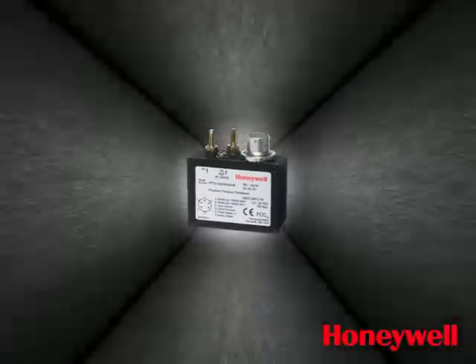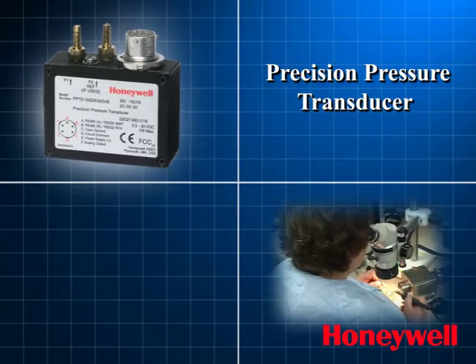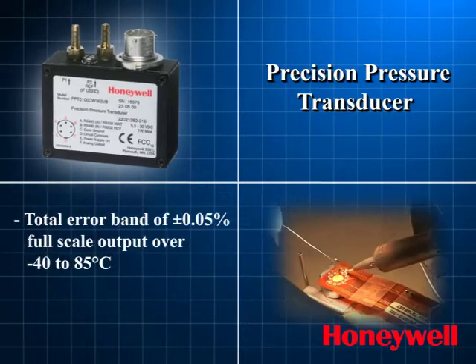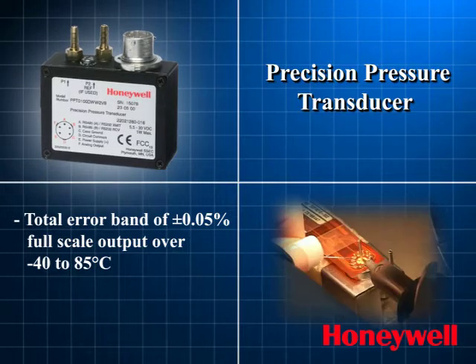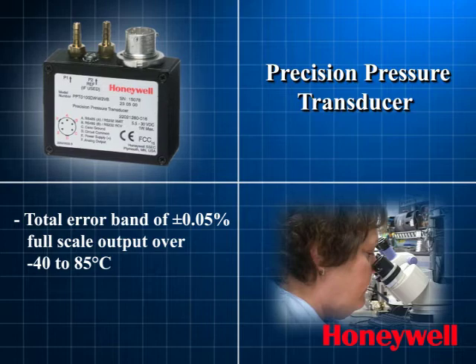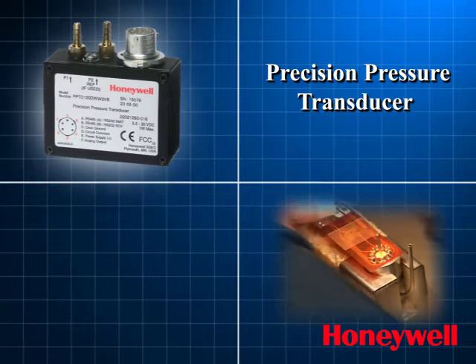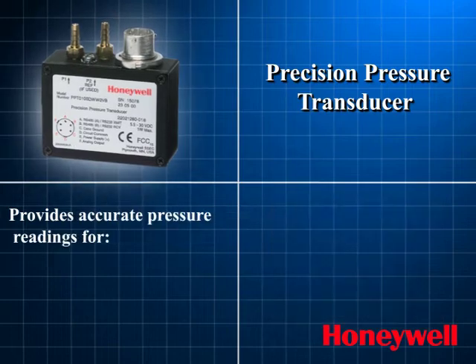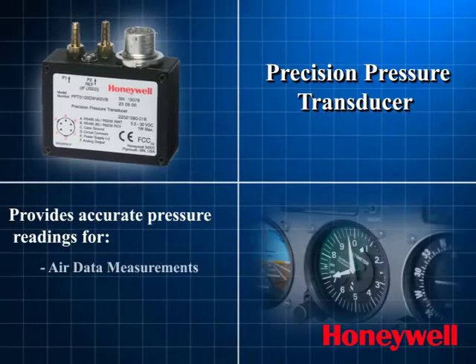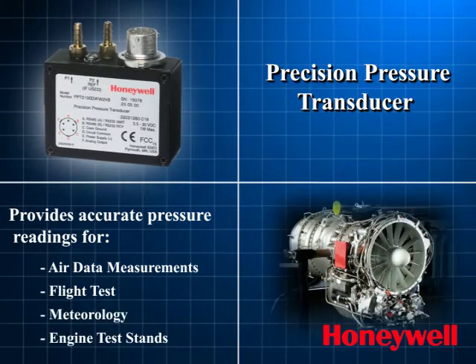The Precision Pressure Transducer — an extremely powerful pressure transducer that can achieve a total error band of plus or minus 0.05% full-scale output over a temperature range of minus 40 to 85 degrees centigrade. Digital and networkable, the PPT provides accurate pressure readings in applications for air data measurements, flight tests, meteorology, and engine test stands.